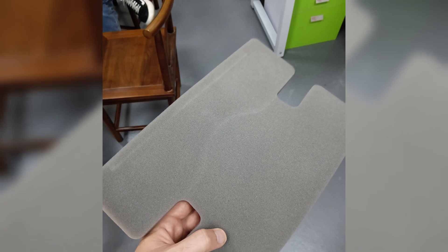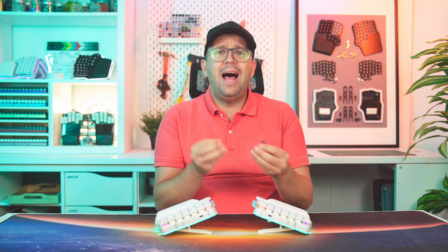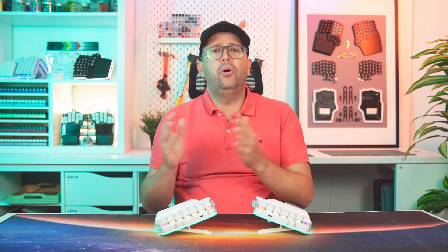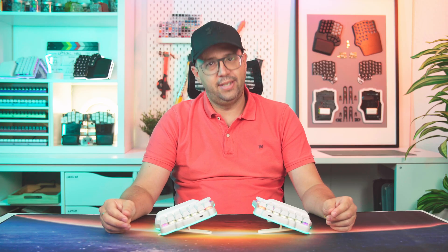We added custom-cut foam to the case, adjusted the cables, redesigned the neuron case, and switched from ABS to polycarbonate for the keycaps. But by then, many keyboards were already in people's hands, so we had to recall them or send parts to those affected. Looking back, it doesn't seem so terrible. But at the time, those first bug reports felt like a punch to the gut. We thought we had learned our lesson — innovation is an ungrateful ****. But the worst was still ahead.